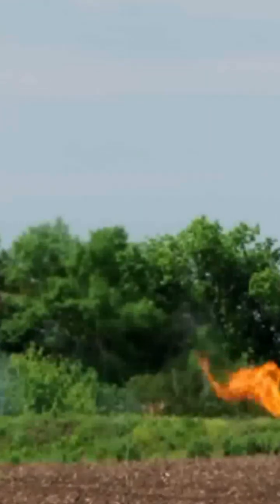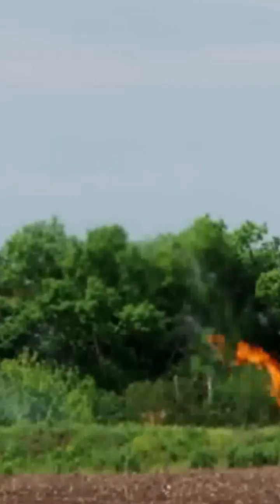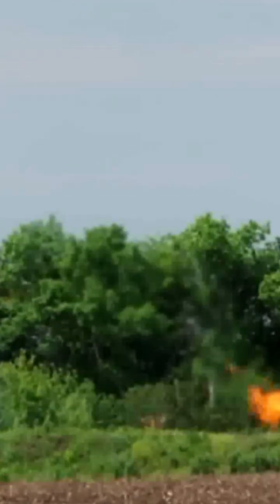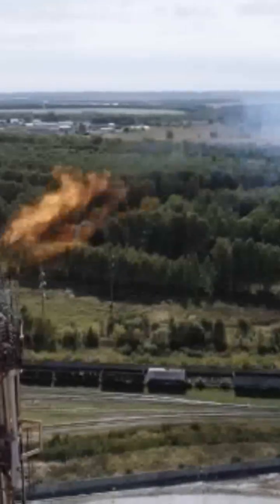Gas flaring is the practice of burning off the gas that comes out of the ground while drilling for oil. They look like giant flamethrowers sticking out of the ground. If you saw one, you might think something was horribly wrong, but it's actually a safety concern.